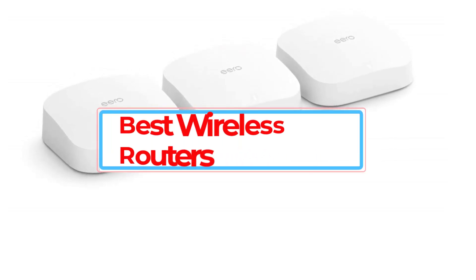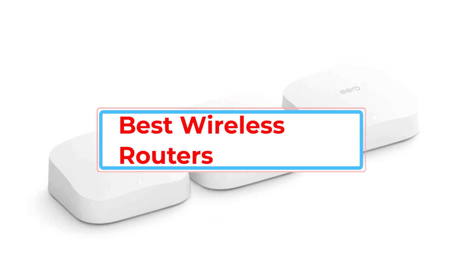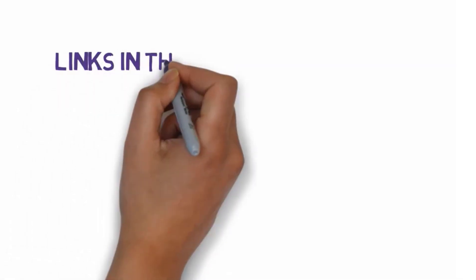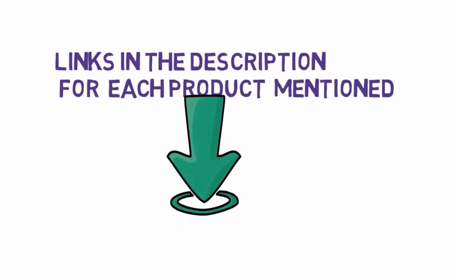Are you looking for the best wireless routers? In this video we will look at some of the best wireless routers on the market. We have included links in the description, so make sure you check those out to see which one is in your budget range.